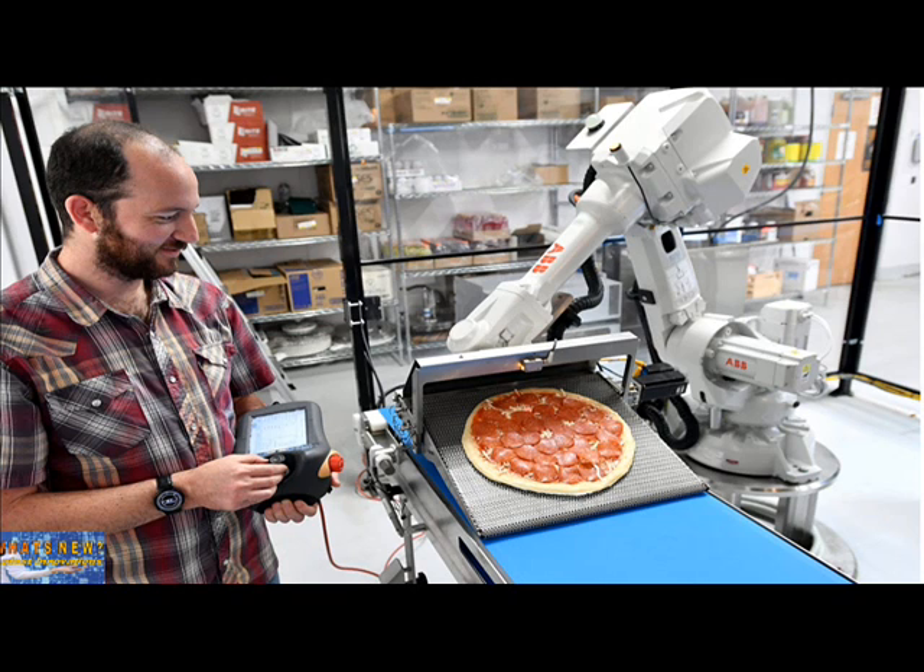Serving Pizzas Made by Robots. Upstart pizzeria Zoom has joined a small but growing wave of Bay Area eateries that are focusing on automation as a way to cut costs.